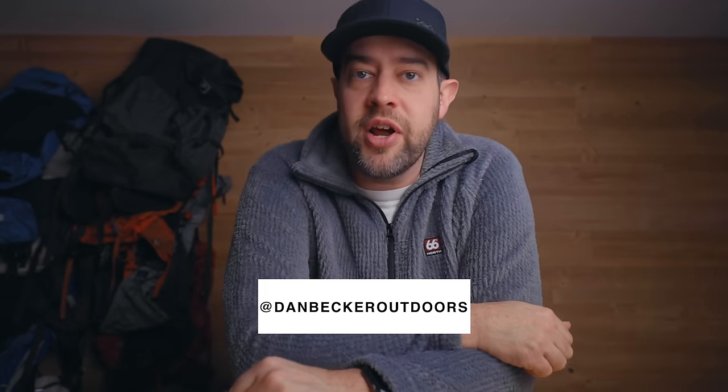If you liked this video, make sure you hit the like button and subscribe for more. Hit the bell notification so I can send you a video every time one is released. I'll put my Instagram right here — make sure you follow me there, and I'll see you on the next one.